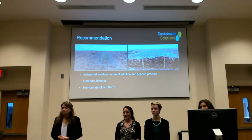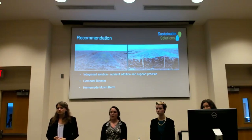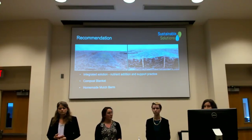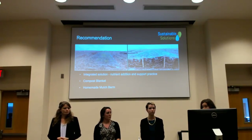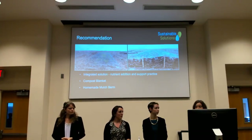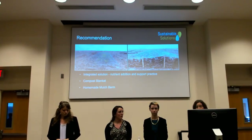Once vegetation is established, did you look into long-term operations and maintenance costs, such as mowing? We didn't look into the specific cost of mowing the slope. The seed mix has been successful in Chickasha and El Reno, so we might ask those sites. Maintenance we did consider would include checking the compost blanket and mulch berms after major rain events or annually to fill in any gaps.